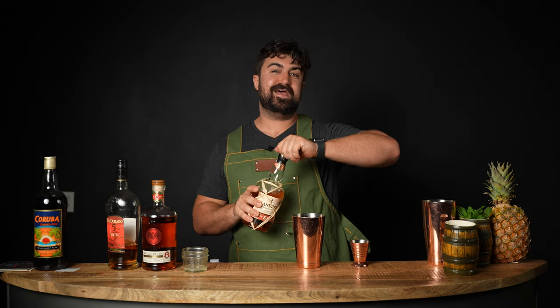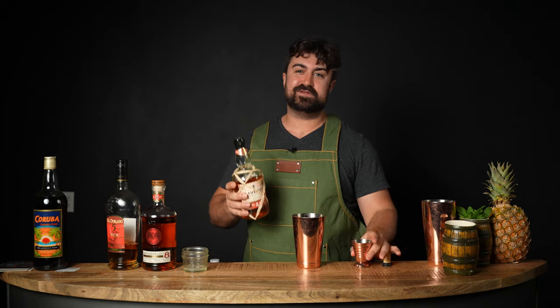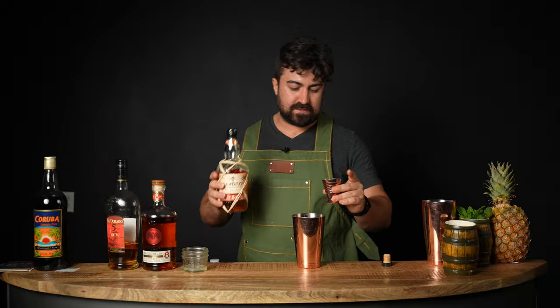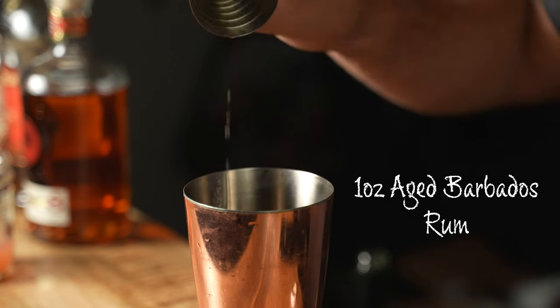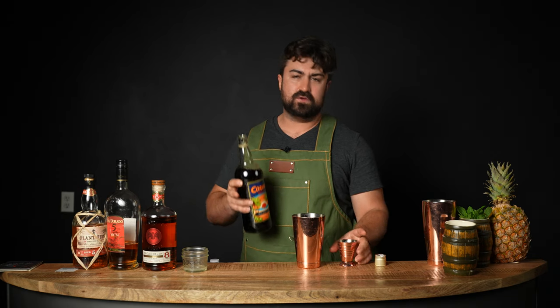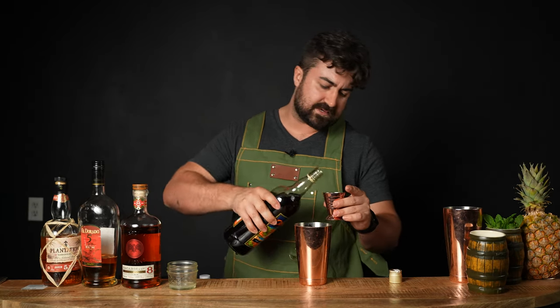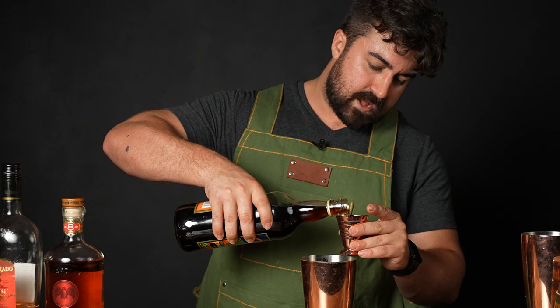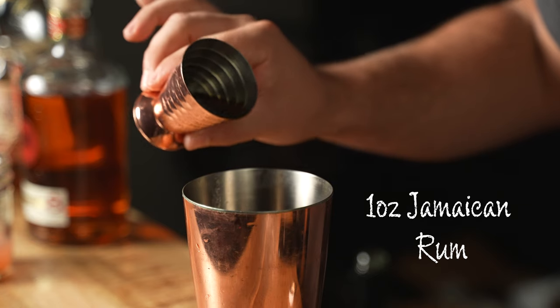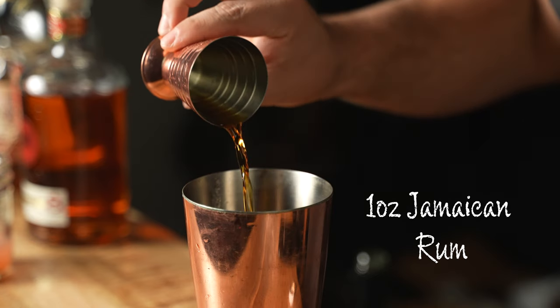Next, it calls for one ounce of aged Barbados rum. I'm using Plantation 5 today — I know Jason likes to use Plantation rums, so I figured I'd do it in his honor. Rum purists may not love Plantation 5, but I think it's absolutely delicious and super versatile. Finally, one ounce of Jamaican rum — I'm using Caruba today. It has a nice level of funk and some molasses-type notes that I really enjoy.